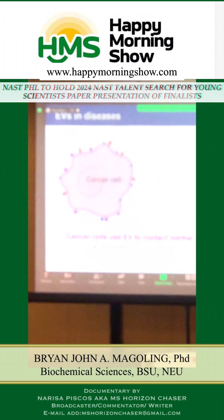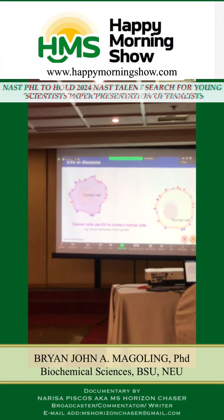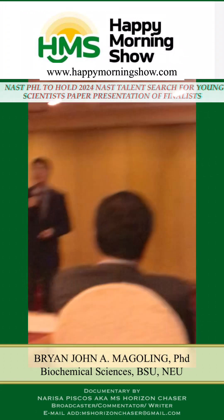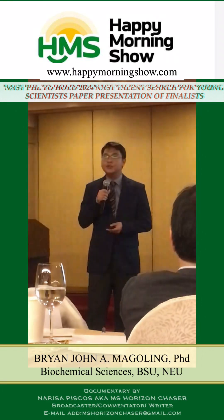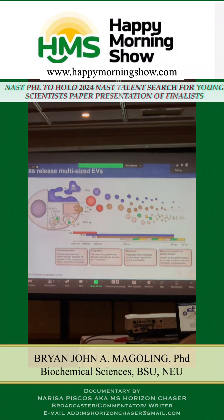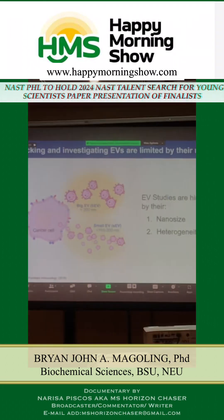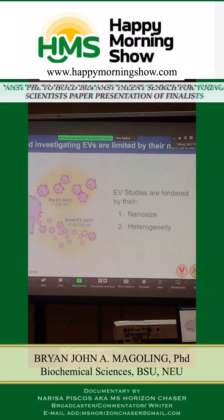Further research and technology found that cancer cells, among other diseases, use this as a platform to induce cancer to other cells. For the purpose of this study, I will be dwelling much more on what I call big and small extracellular vesicles.